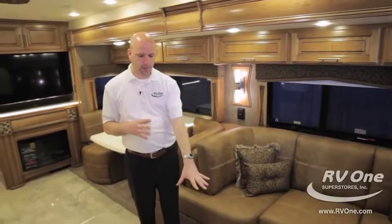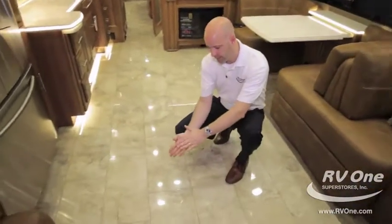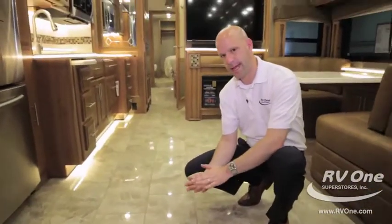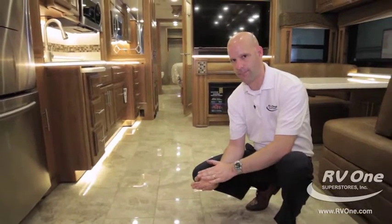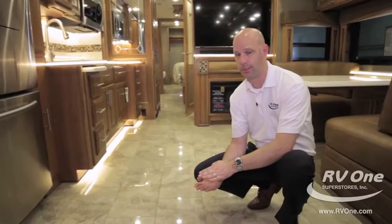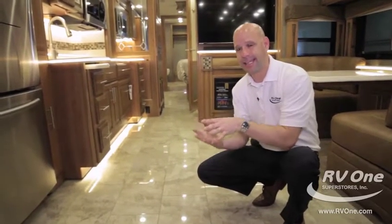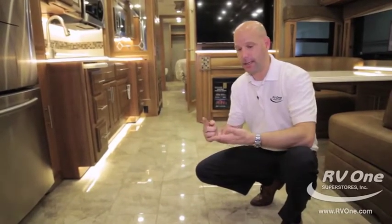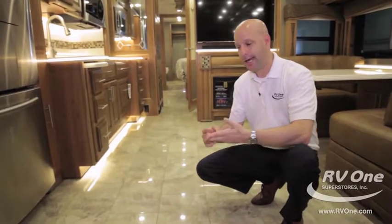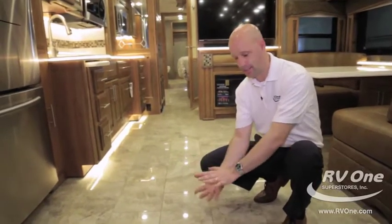On the floor, it's roughly six inches thick — one of the main reasons this is the quietest riding, best-handling coach on the market. When you shut that door and put this coach in drive, you can literally hear a pin drop inside. You cannot do that with other manufacturers. Customer service, warranty, and this being the quietest riding, best-handling coach on the market are the things other manufacturers simply can't match.